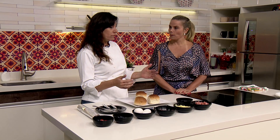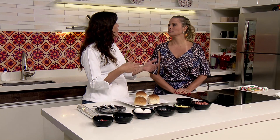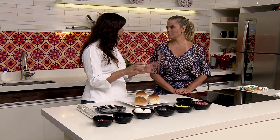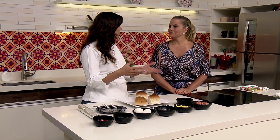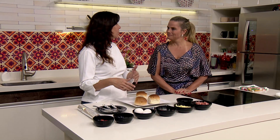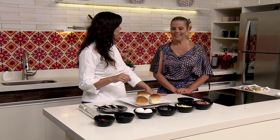Ele é interessante porque você pode usar uma carne moída, uma carne louca, um franguinho desfiado, o que você tiver na sua casa. Ou quem gosta de verduras, pode fazer uma escarola, um espinafre, misturar com os queijos e fazer esse recheio, e o ovo completa fechando esse sanduíche.